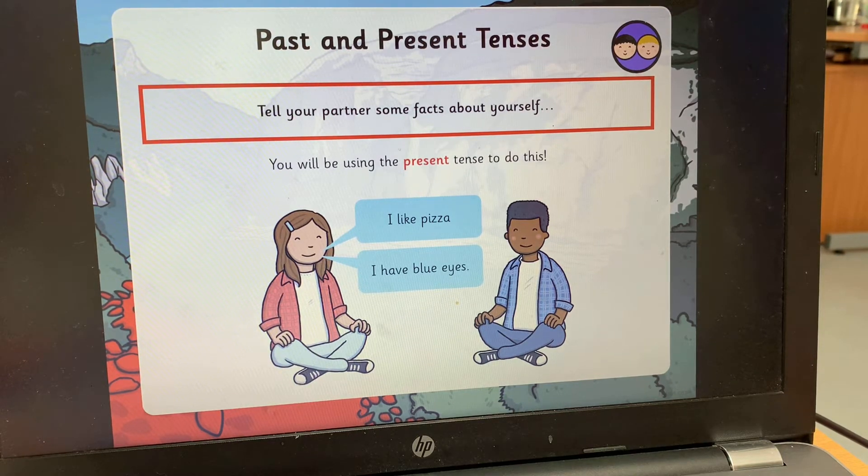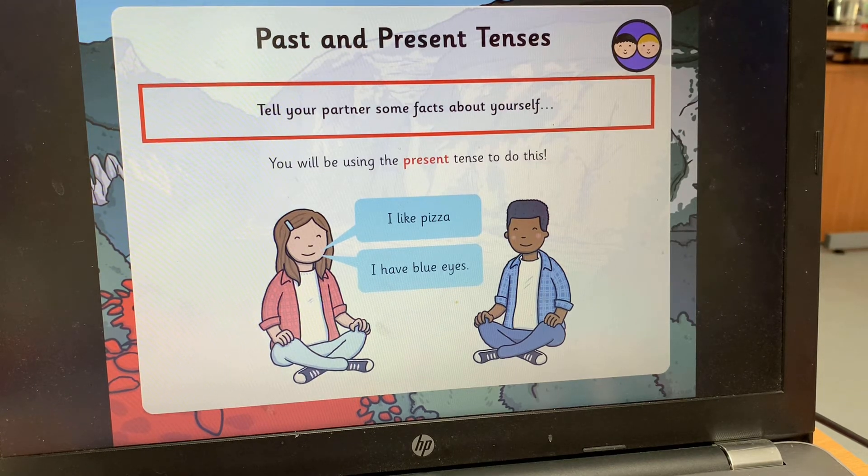Now I want you to tell your cuddly toy, or a brother or sister if they're there, some facts about yourself — and that's going to be done in the present tense because it's right now. For example: I have ginger hair — that's the present tense, right now. I am wearing glasses — that's what I'm doing right now, not in the past. Pause the video and tell your toy some facts about yourself in the present tense.